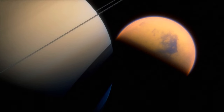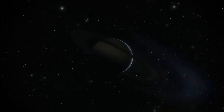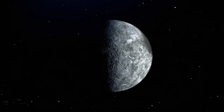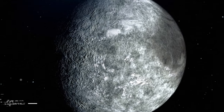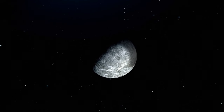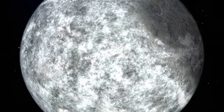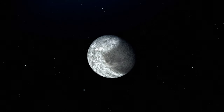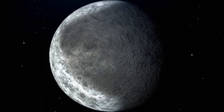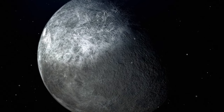Saturn has 82 moons we know about — 53 confirmed and 29 more still waiting to be confirmed. One of the coolest moons might be a 914-mile-wide hunk of rock called Iapetus. It's dark on one side and bright on the other — its lighter half is 20 times more reflective. As it turned out, the bright side is ice. The dark side is more complicated: one theory says it's dark because of particles coming from another moon named Phoebe. Another says it could be because of heat — since the moon rotates really slowly, its dark material absorbs heat, making it even darker.